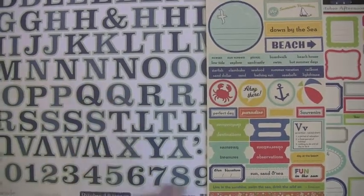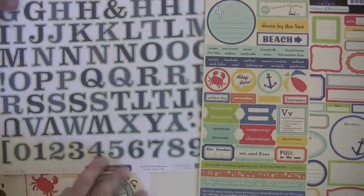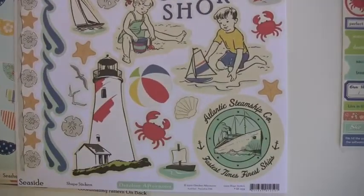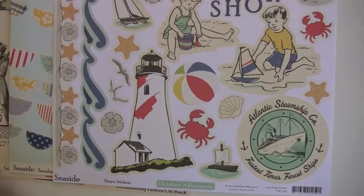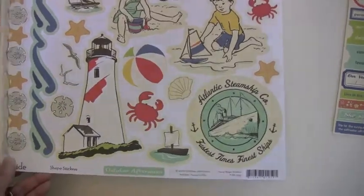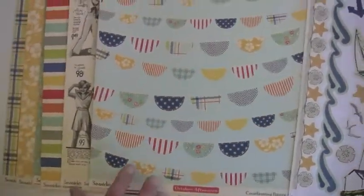Check out this one with the crab, the seal, the big pelican — and this border is fab! Yeah, I'm liking this. Oh yeah, Atlantic Steamship. Now the papers are double-sided.